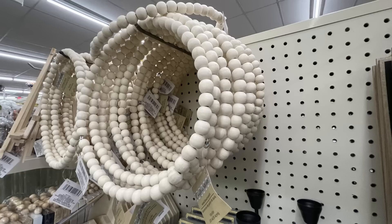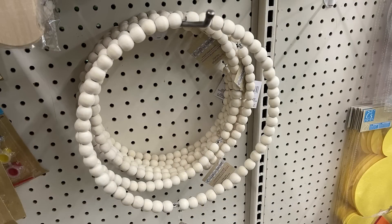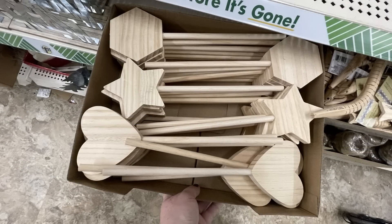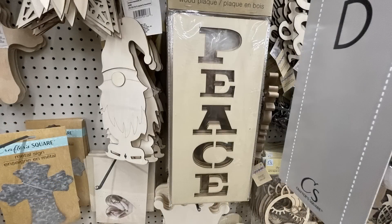Also the beaded wreaths — I believe these are 10 inches around — were restocked. They had about three boxes of them at each store. Also the little wands that you can DIY are about a half inch thick with the large dowel rod for the handle. You could get those in the hearts, stars, or hexagons. And they had the wood laser cut word signs that say Love, Peace, and Home — those were all restocked this week as well.